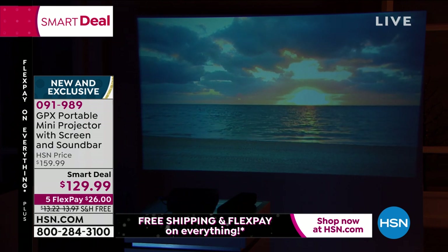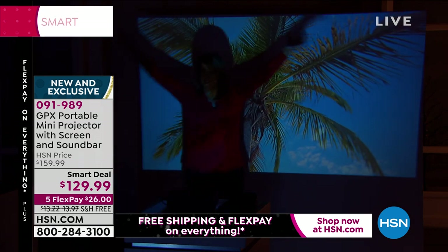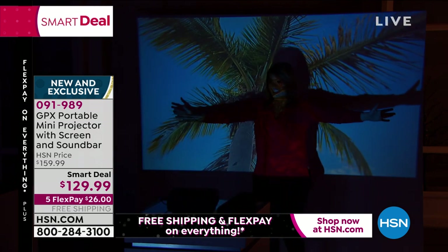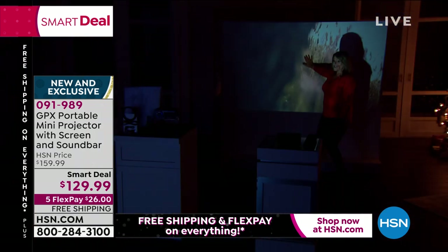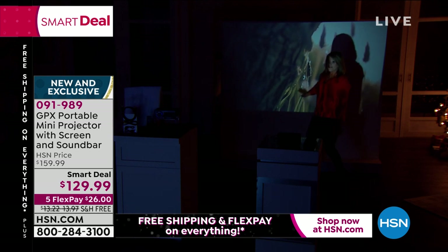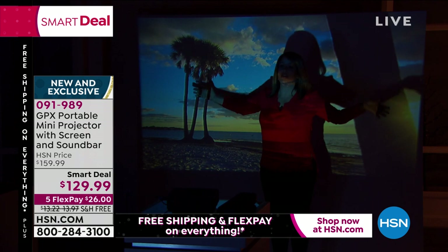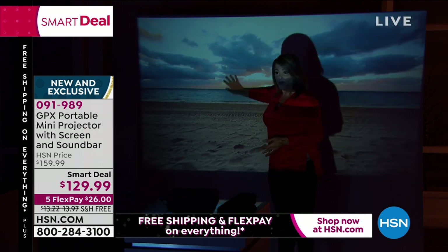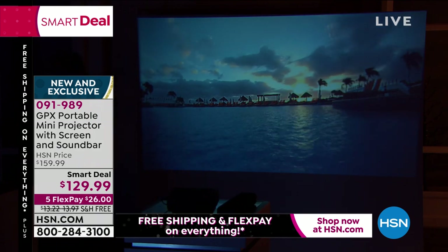Whether it is for your church group, whether it is for school — Leslie, I can see it there in the studio, it's extraordinary. Isn't it fun to go stand in front of it and just realize how big it is? And we don't even have the screen up — this is a bare wall. But I love that we threw the screen in, because not everybody has a nice flat surface to project on. So we go ahead and send you a complete bundle today.